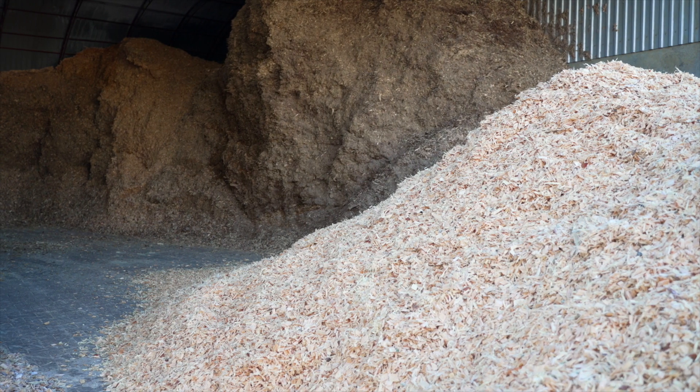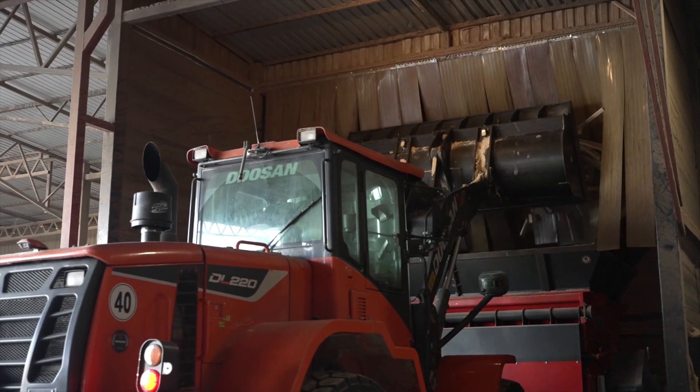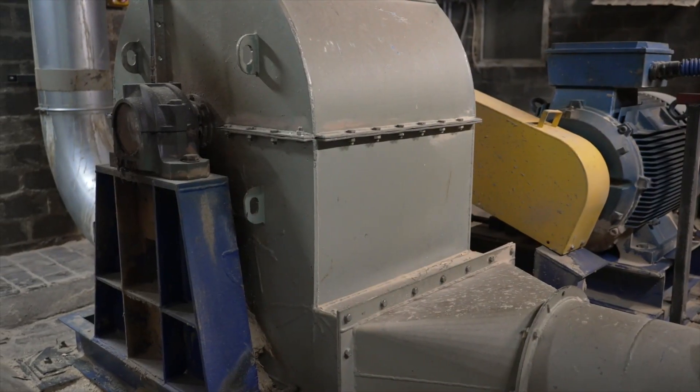Then sawdust is transferred to roofed warehouses. Blocks are chopped into chips in chippers, while chips are disintegrated in hammer mills.